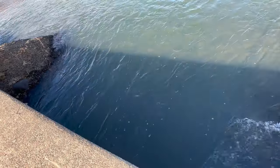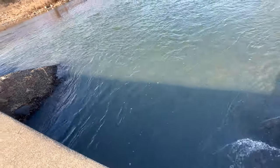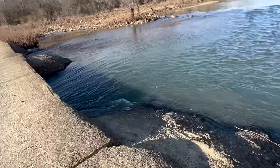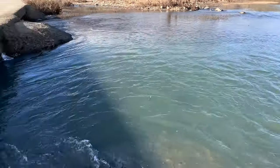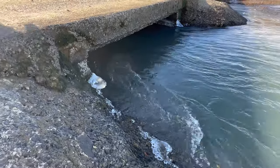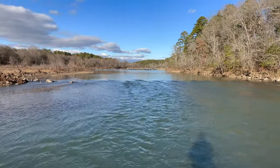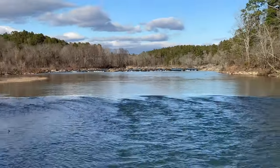It's pretty deep there — I'd say probably at least knee deep, maybe a little bit higher than knee deep right there. I don't want to potentially lose my phone. So it turned out to be a beautiful day. It's about 50 degrees out.